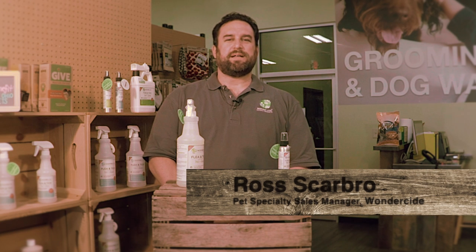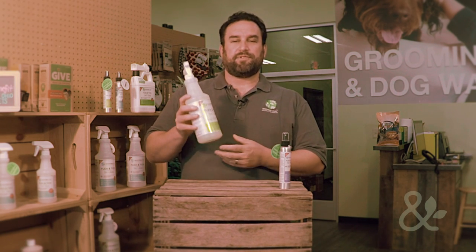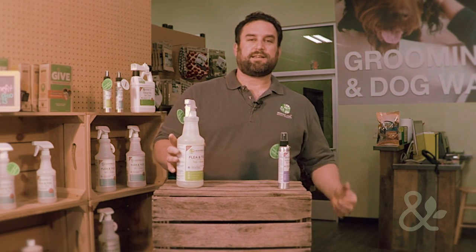Hi, my name is Ross Scarborough. I'm the pet specialty sales manager for Wonderside Natural Products, and I'm joining you today from our friends at Mutts & Company here in Columbus, Ohio. Today I want to talk about our flagship line of products — our pets and home flea and tick spray. You may have seen us on the TV show Shark Tank last year.